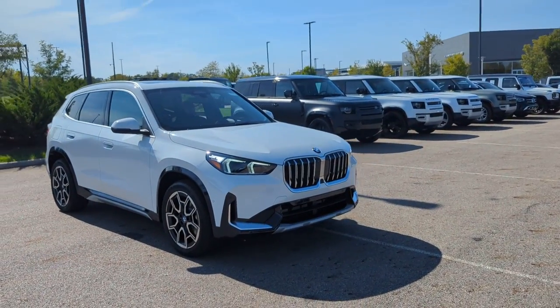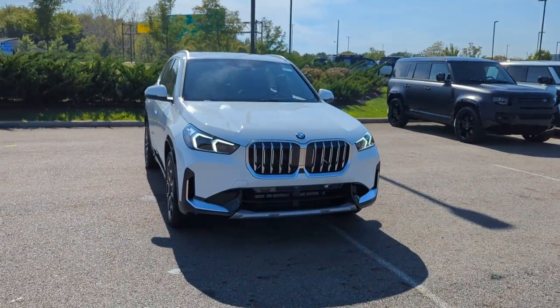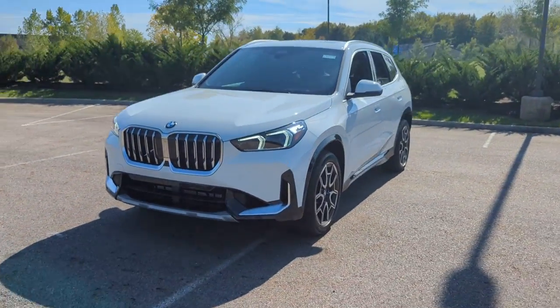2025 BMW X1. This SUV offers space as well as power and performance.